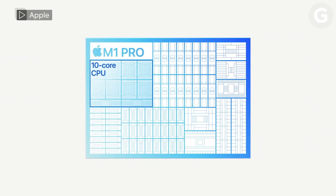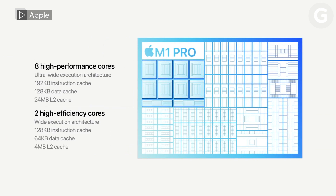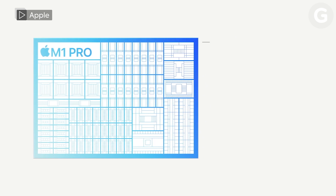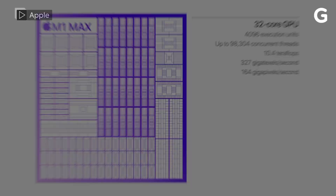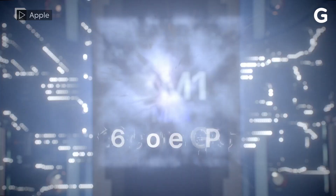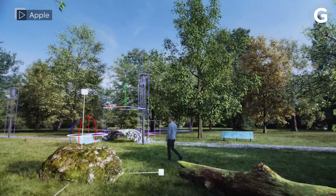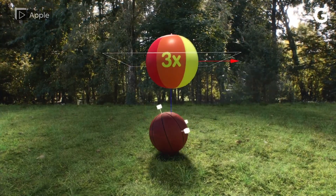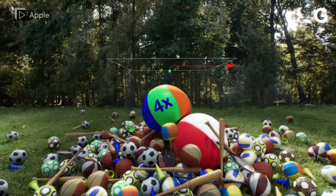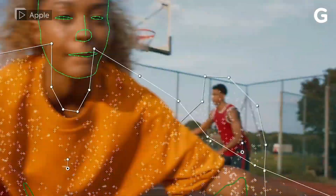Both the M1 Pro and M1 Max have a 10-core CPU with eight high-performance cores and two high-efficiency cores. The Pro has a 16-core GPU with up to 32GB of RAM, while the Max has a 32-core GPU with up to 64GB of RAM. The 10-core CPU on both chips promises up to 70% faster CPU performance than the M1. The M1 Pro's 16-core GPU delivers two times faster graphics performance than M1, and the M1 Max's 32-core GPU delivers up to four times faster graphics performance.